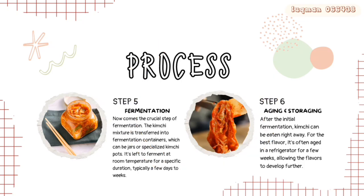Step 6 is aging and storage. After the initial fermentation, kimchi can be eaten right away.